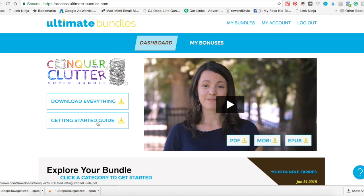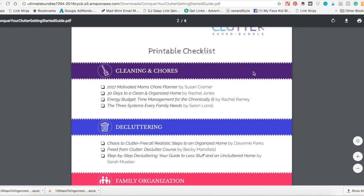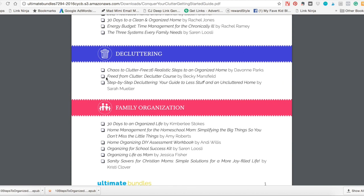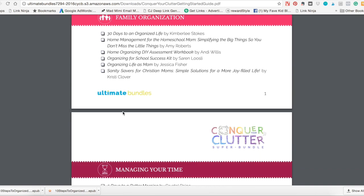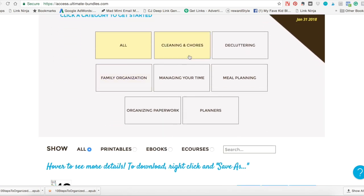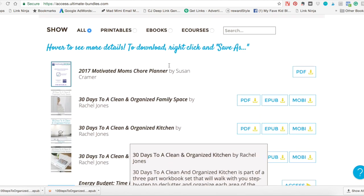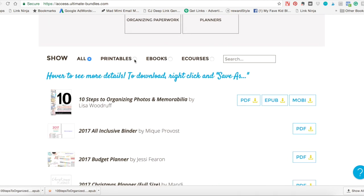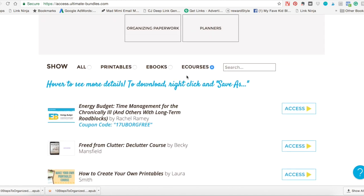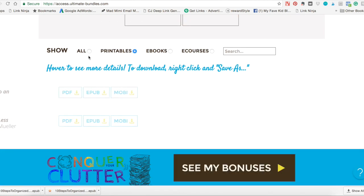The first thing that I really love is this Getting Started Guide. It's really helpful so you can have some guidance in what you want to get started on and where you want to go. You can see that all of the resources and products in the bundle are broken down by category. You can click by category and see everything offered in that category, or go to all of them, click by whether you want to see the printables, the eBooks, or eCourses. It's very, very manageable — not just a bunch of PDFs in a file that you have to dig through.